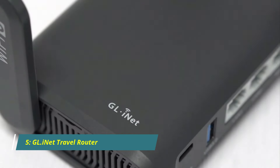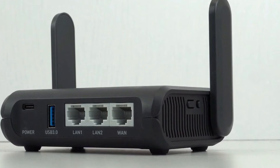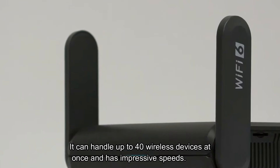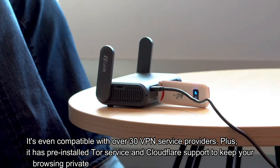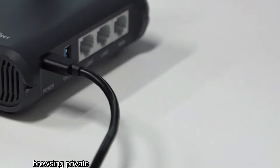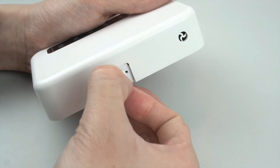Number 5: GL.iNet Travel Router. Check out this awesome dual-band wireless router. It can handle up to 40 wireless devices at once and has impressive speeds. It's even compatible with over 30 VPN service providers. Plus, it has pre-installed Tor service and Cloudflare support to keep your browsing private. It has a ton of storage, and you can even use it as a repeater for public Wi-Fi.